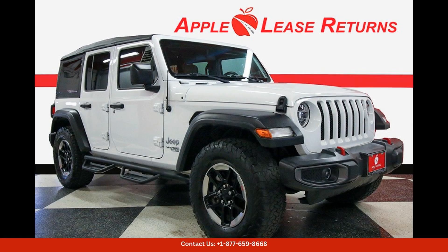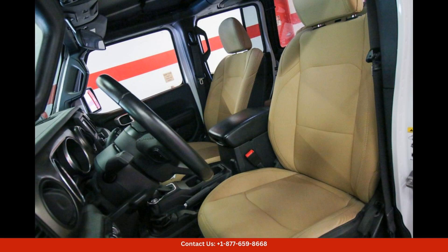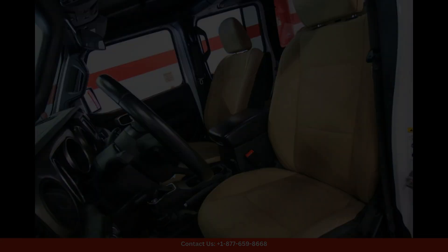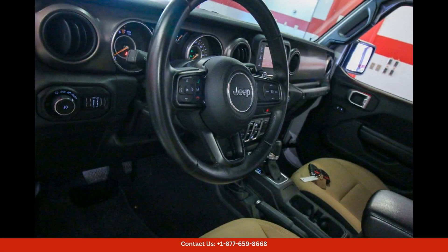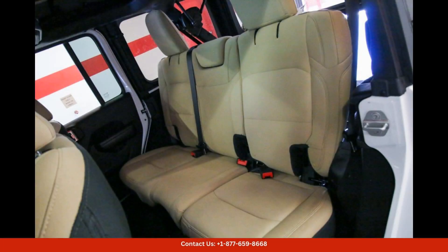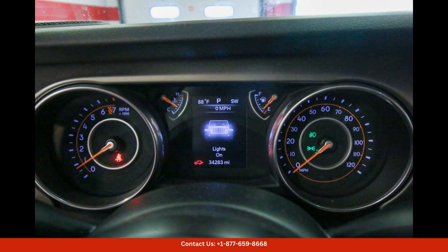The bright white clear coat 2018 Jeep Wrangler Unlimited Sport S in Austin, Texas is a rugged and versatile off-road vehicle that is perfect for adventure seekers and outdoor enthusiasts. This vehicle features a classic Jeep Wrangler design with a spacious four-door body style, making it ideal for both city driving and off-road excursions.